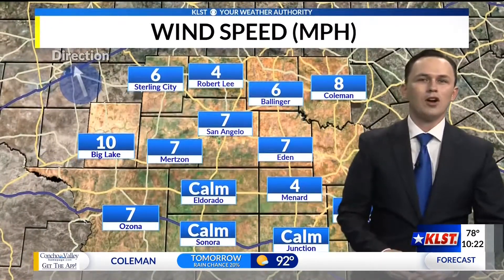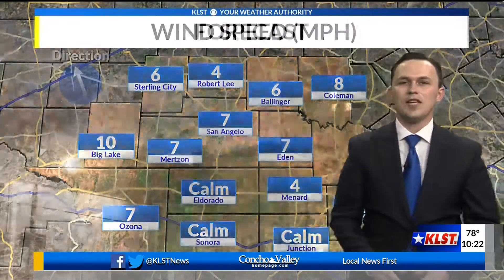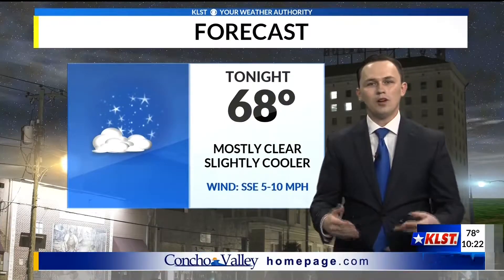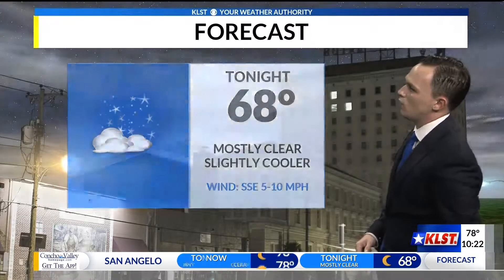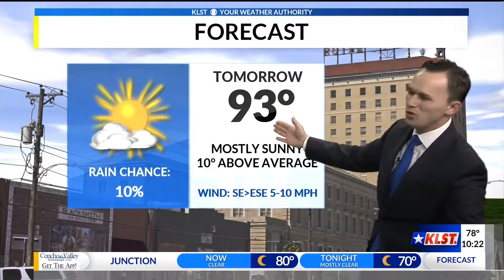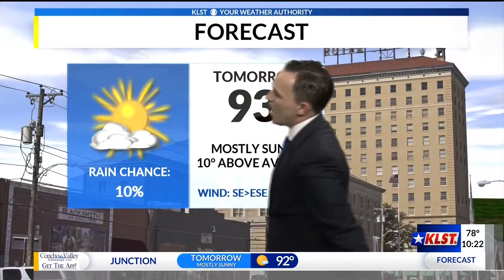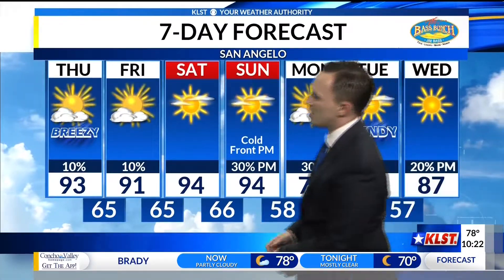Wind speeds compared to earlier this afternoon have come down quite a bit, at roughly 5 to 10 miles per hour out of the south-southeast. As we take a look at your forecast tonight: mostly clear skies and slightly cooler, we're going to finally see those temperatures back into the upper 60s — going 68 degrees for your early Thursday morning. Thursday afternoon, mostly sunny, ten degrees above average once again. Although we will see temperatures slightly cooler than today, topping out at 93. Keeping that 10% shot at a shower or thunderstorm primarily confined to our northern counties, not going to rule out a chance for a few sprinkles here in San Angelo.